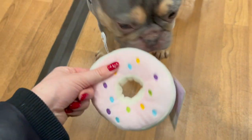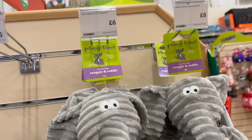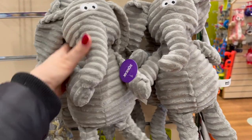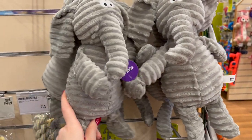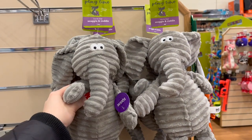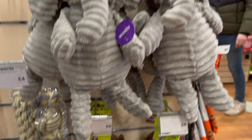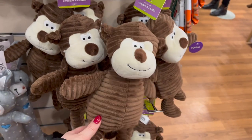What have you got there, helping yourself to things? Give me that donut! For £6 you can also get these really cute elephant toys. I don't actually pick these up for Leo because I don't think they're resilient enough — he does like to rip things apart — but if you've got a dog that's not so destructive, this is really cute. They've also got a monkey at £6.